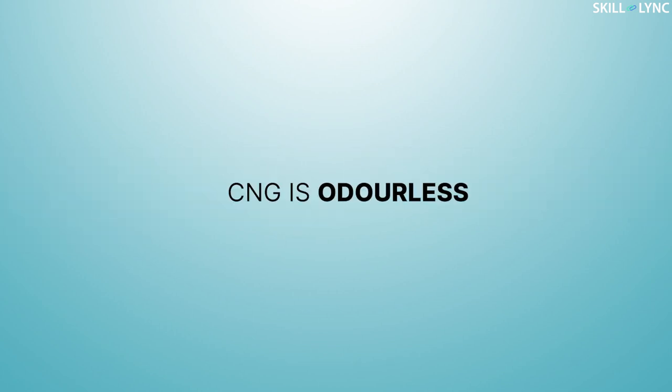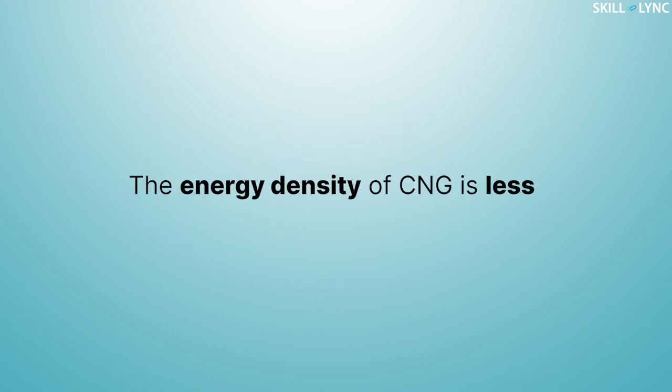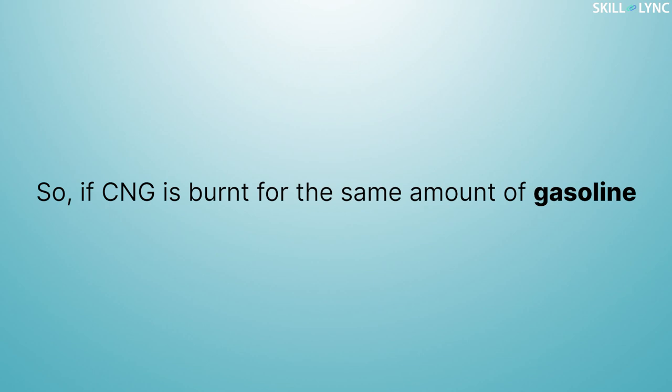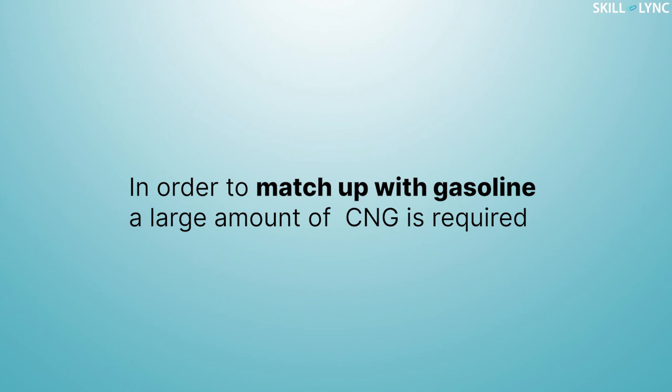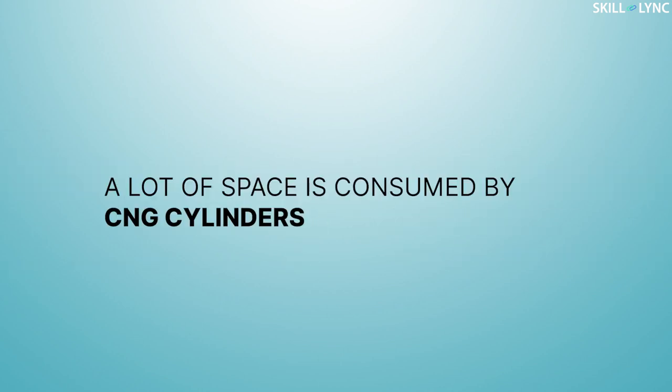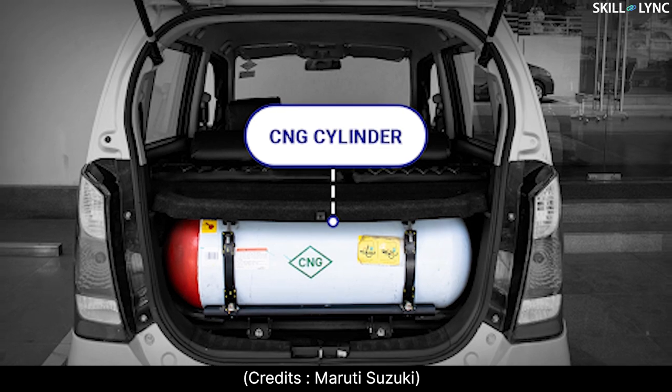Now this brings us to the drawbacks of CNG. The energy density of CNG is less, so if CNG is burnt for the same amount of gasoline, there will be a decrease in engine power. In order to match up with gasoline, a large amount of CNG is required. Due to this, a lot of space is consumed by CNG cylinders.